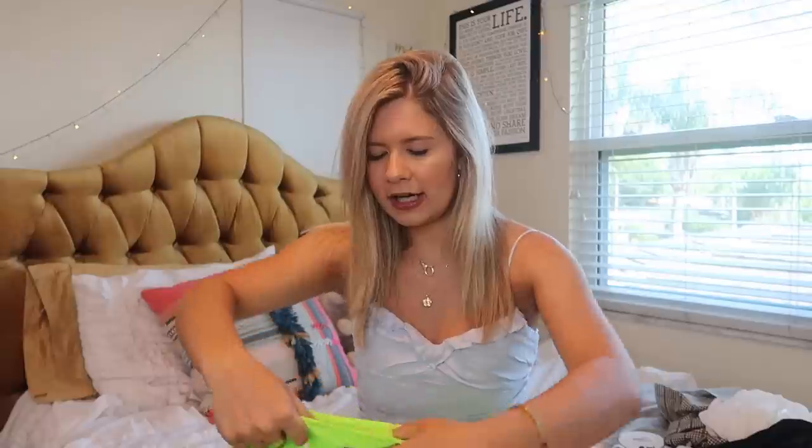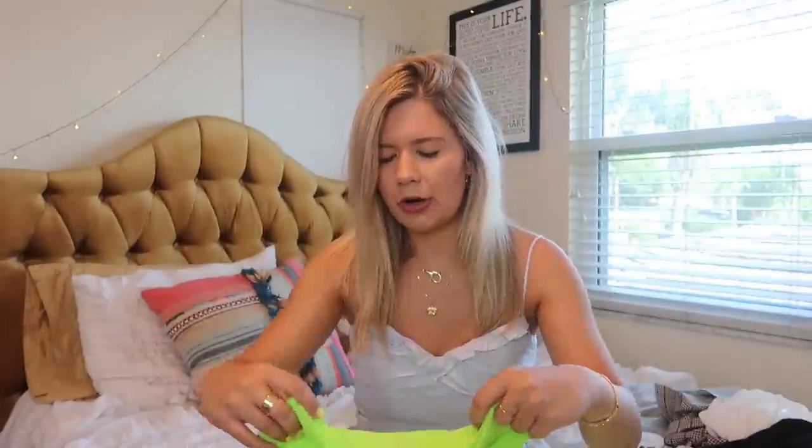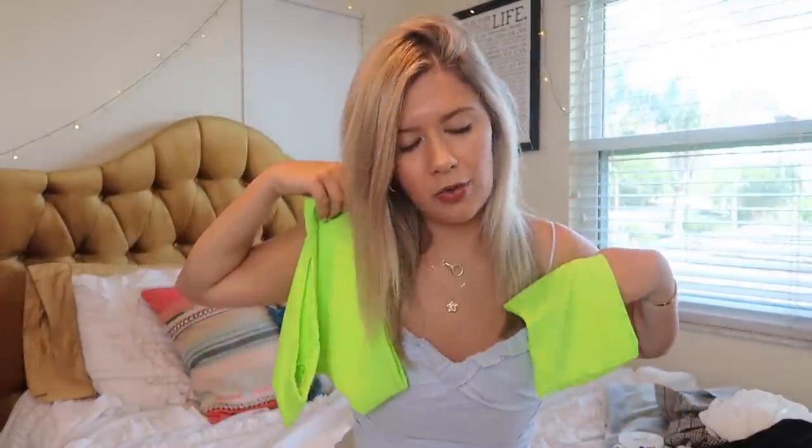I got this super cute neon bikini. I have this exact bikini in black, so I decided I wanted to get something fun and colored for the summer. It's a neon green bandeau top and this was sold in a set — I love bathing suits sold in sets because that never seems to happen. It's a high-waisted bottom, also in neon green. I think this is super fun and makes you look a lot tanner than you are — love that.